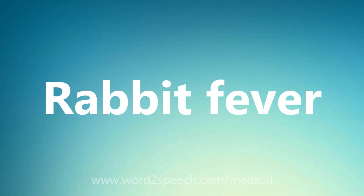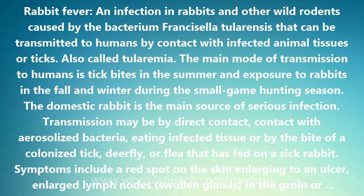Rabbit Fever: an infection in rabbits and other wild rodents caused by the bacterium Francisella tularensis that can be transmitted to humans by contact with infected animal tissues or ticks.